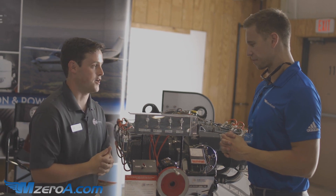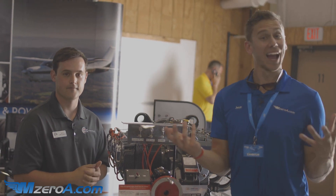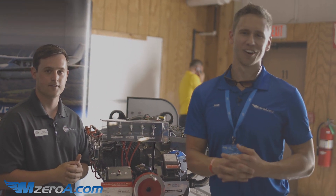So it definitely helps with hot starts as well as cold starts, flooded starts, and even just normal starts. Very cool — something awesome for you all to check out if you struggle with those hot starts.